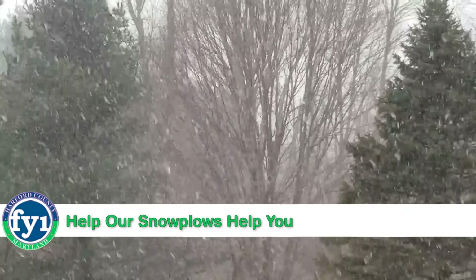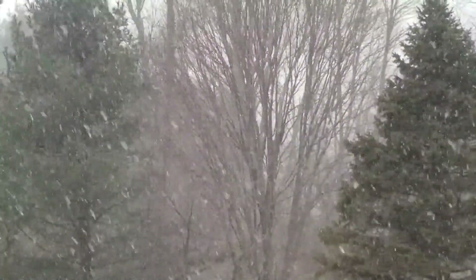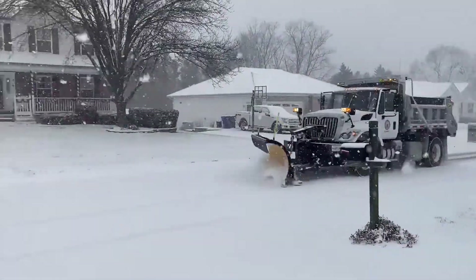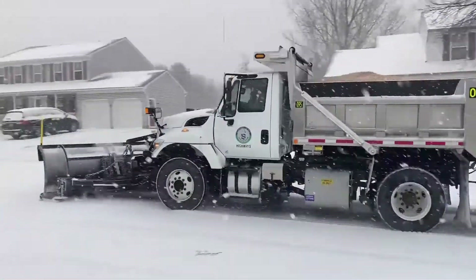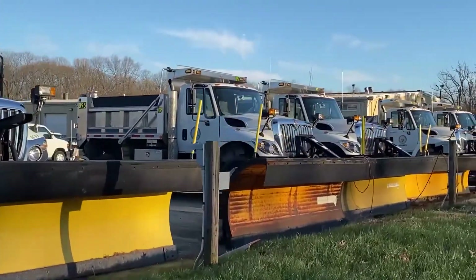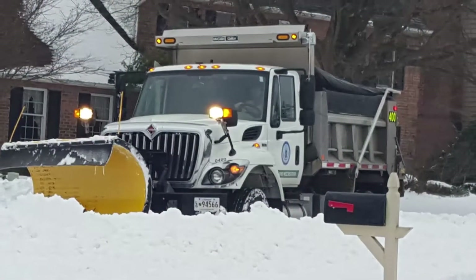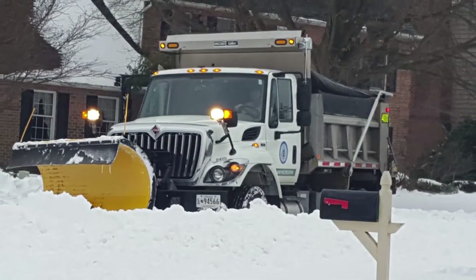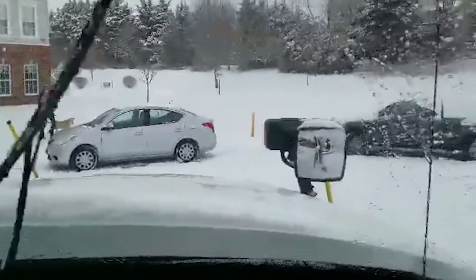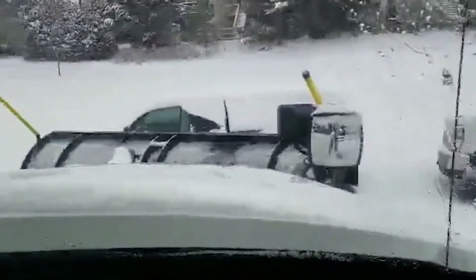When it snows, we get ready with 150 pieces of equipment and 20,000 tons of stored salt. Then our snow plows hit the road all at the same time from four locations around the county. Together they take care of more than a thousand miles of county roads and 1,200 courts. It can take 8 to 12 hours to plow all our roads at least once — longer for heavier snows. First, we focus on emergency routes, then main roads, secondary roads, and cul-de-sacs.